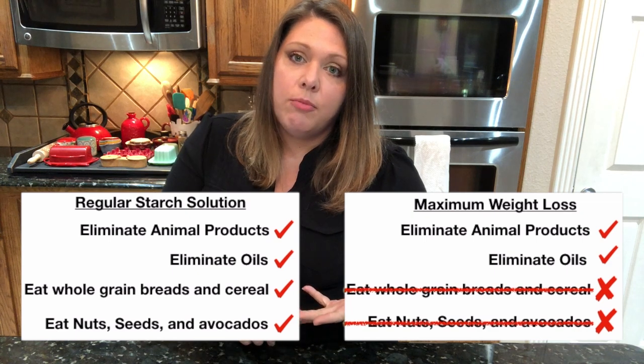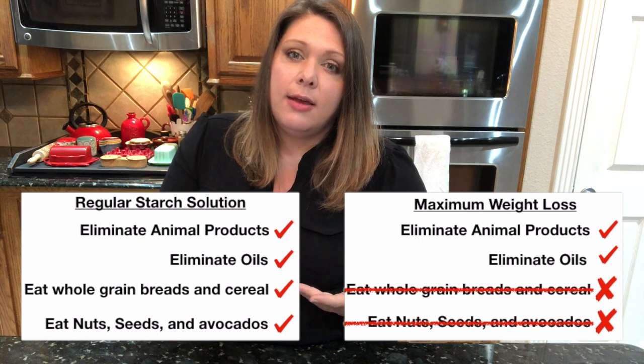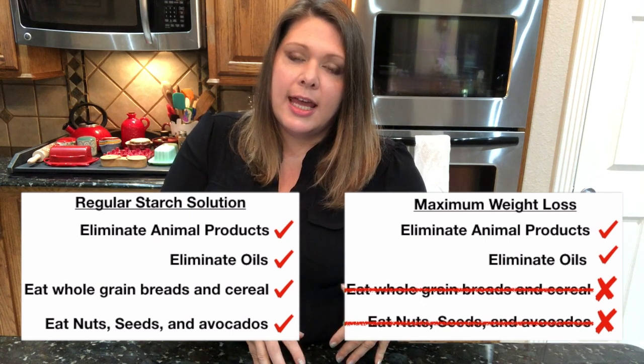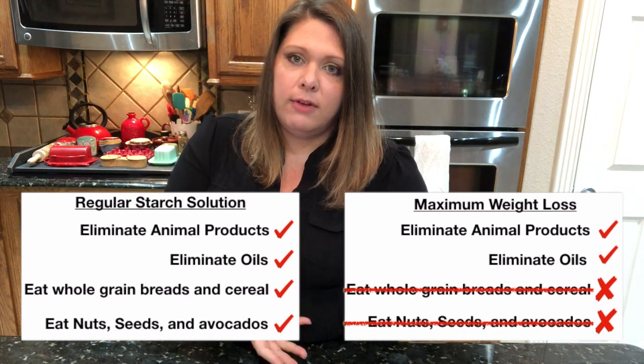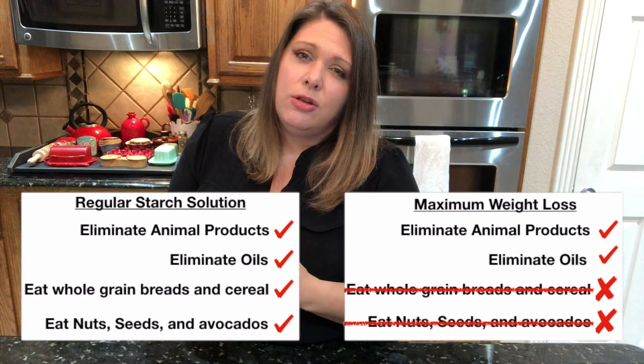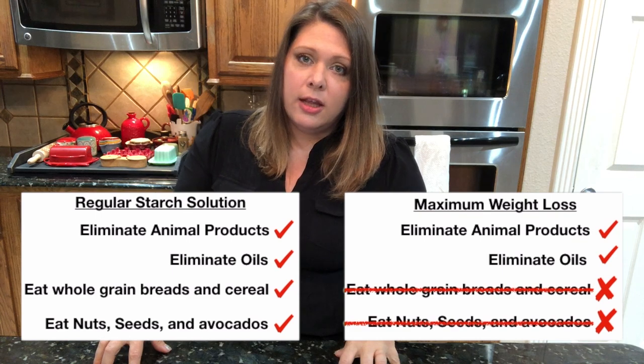I want to highlight the main differences between the Starch Solution and the Maximum Weight Loss program. The maximum weight loss is a modified version of the Starch Solution. In the regular Starch Solution, you can have all of the whole grains and even breads and some cereals as long as they're whole grain, but in the maximum weight loss, you drop all of the breads. You can also have nuts, avocado, and seeds in the regular version, and the amount of starch can be around 70%, whereas in the maximum weight loss it is just 50% starches and 50% non-starchy vegetables, and you drop nuts and seeds as well. Both do not use oils. I will link the books below — The Starch Solution and Dr. McDougall's Program for Maximum Weight Loss. I recommend both of them. Now let's get on to my four weapons for fat destruction using the maximum weight loss.